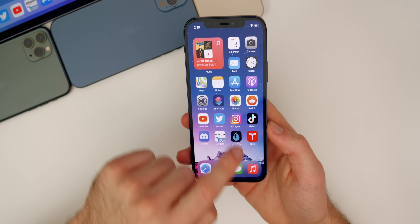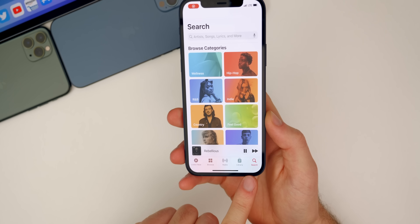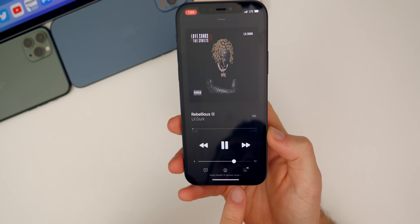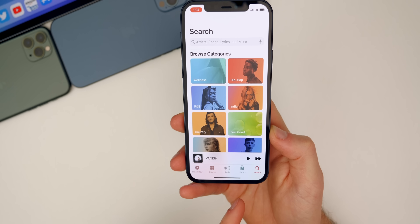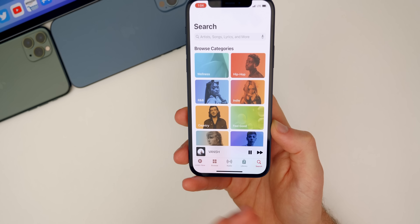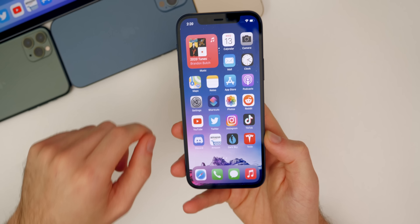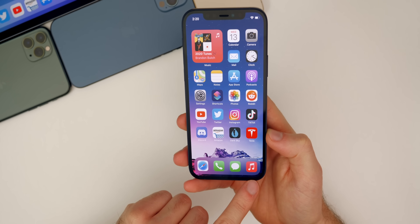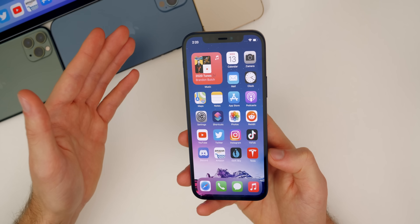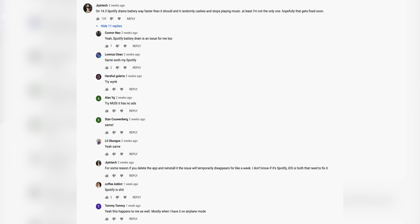A bug I faced in 14.4 beta one has to do with the Music application — it actually crashed on me. In a screen recording, you can see I'm trying to play music in my car and it simply won't play. I try to play it and it just completely crashes, then opens up again, but still won't play — it just goes from play to pause and then crashes. That happened just one time, but it did happen on beta one. A lot of people with Spotify also said Spotify was draining battery and would randomly stop playing music in beta one — this actually happened on 14.3 as well, so let me know if that's been fixed in beta two.